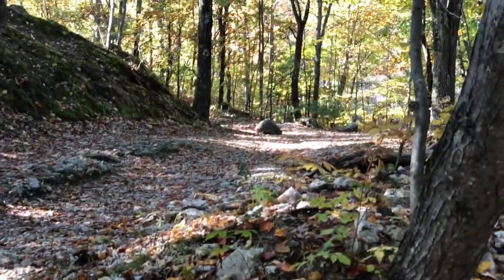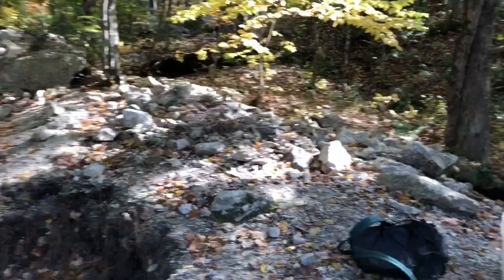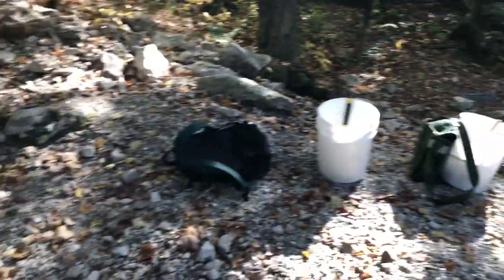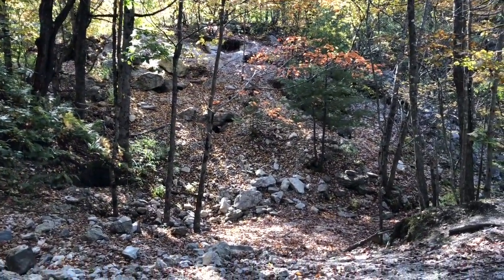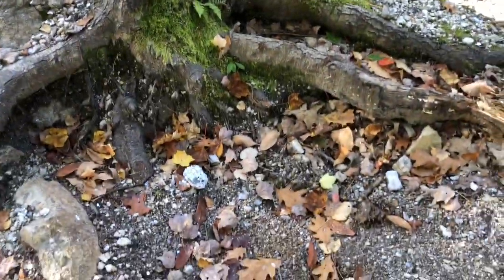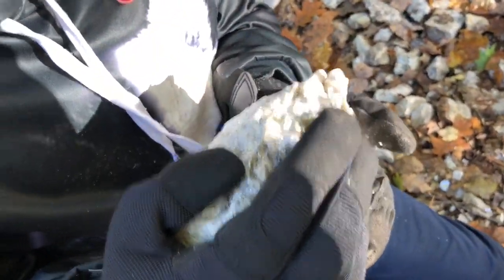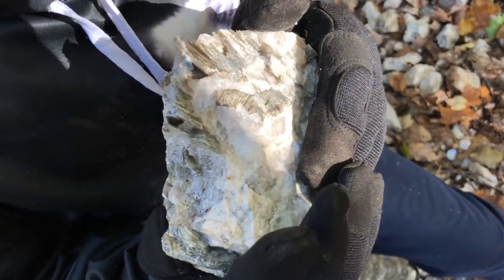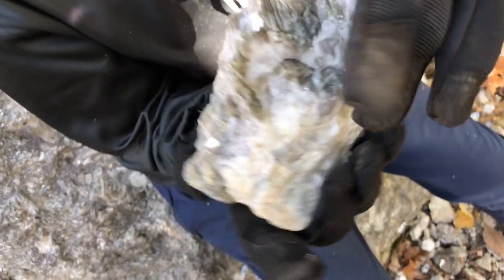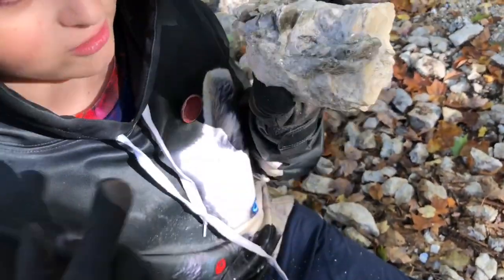We're going to head up this way and we'll show you the next site. We just got to the new site and, as you can see, there's been a lot of people digging here through the years. There are some big mines already dug over there. We found this piece on the ground — it has some green mica. We know this stuff isn't rare, but it's just cool. It doesn't have to be rare to be awesome looking. We'll be bringing that home with us. Let's go check out some of the mines.